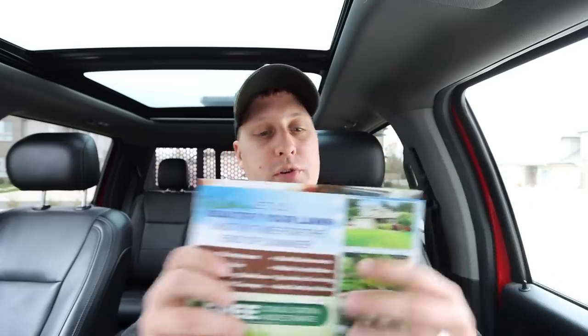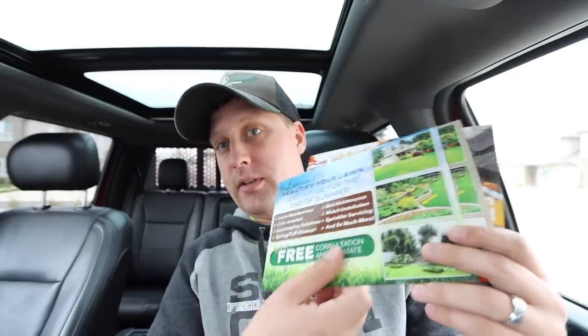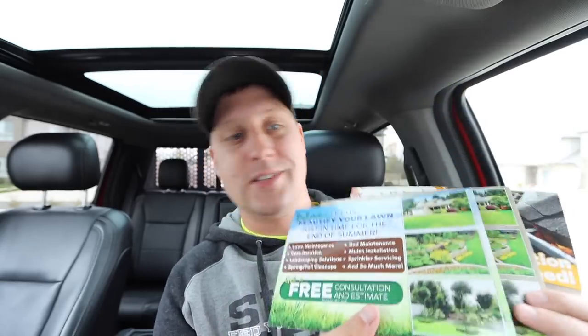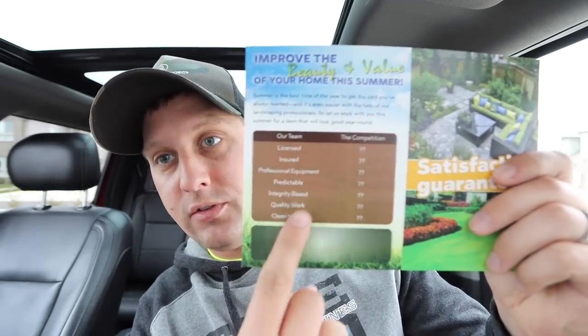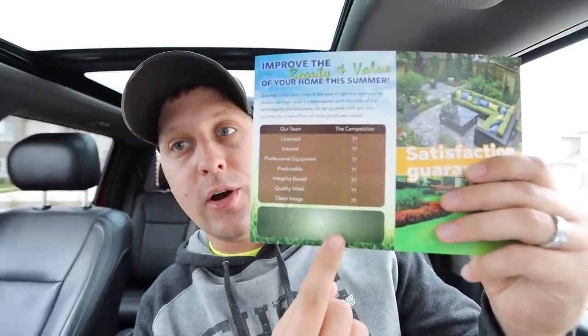We have four new designs. This is the spring postcard — free consultation, all the services we offer, thinking spring greens and browns. On the back, there's a brown box that says what makes you different from your competitors, and down here you can add your name, number, logo, and your call to action.